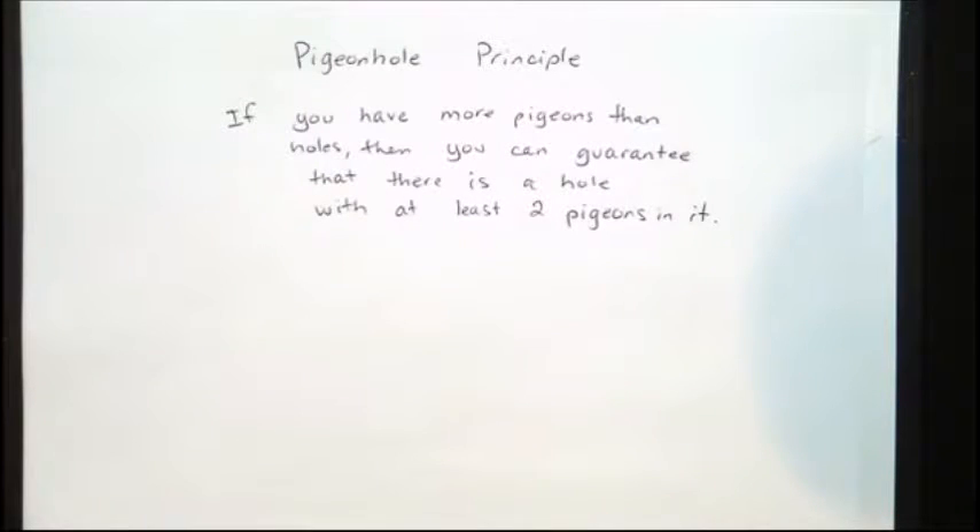For this principle, you need to imagine a bunch of cubby holes where pigeons sleep. If you have more pigeons than you have holes, they will start cramming in them. They like to perch where they live and go sit in the holes. Sometimes they'll cram together even when there are empty spaces.